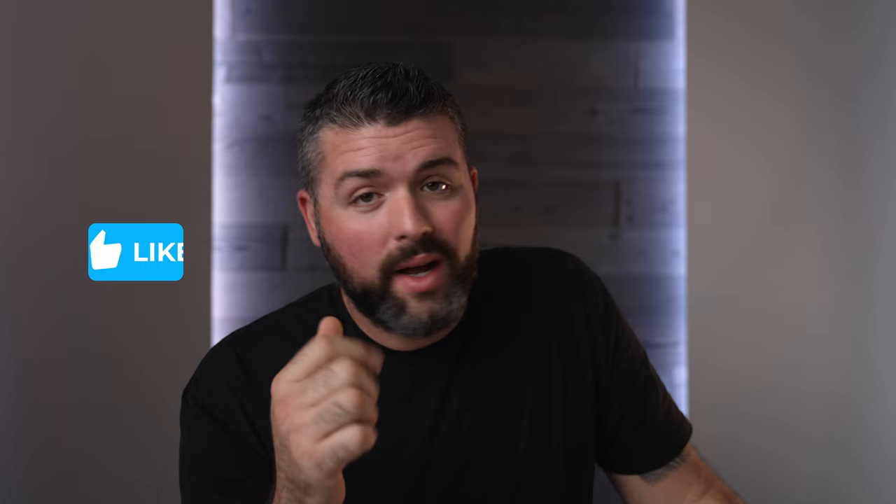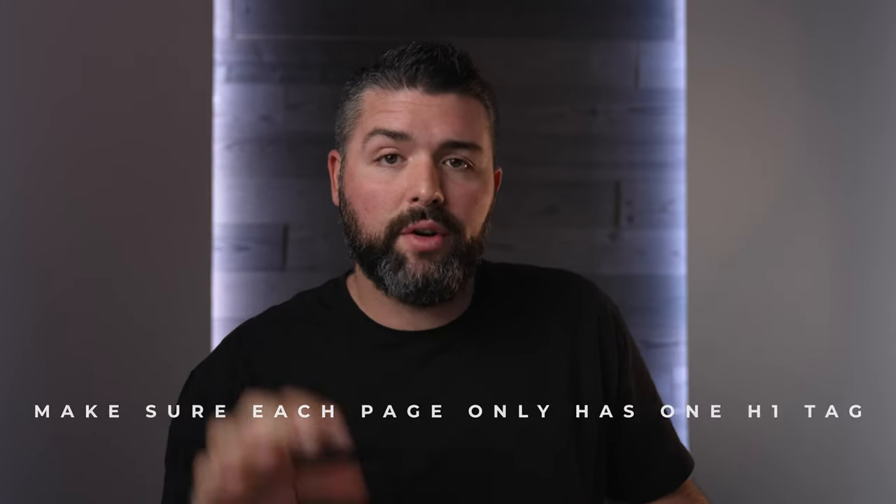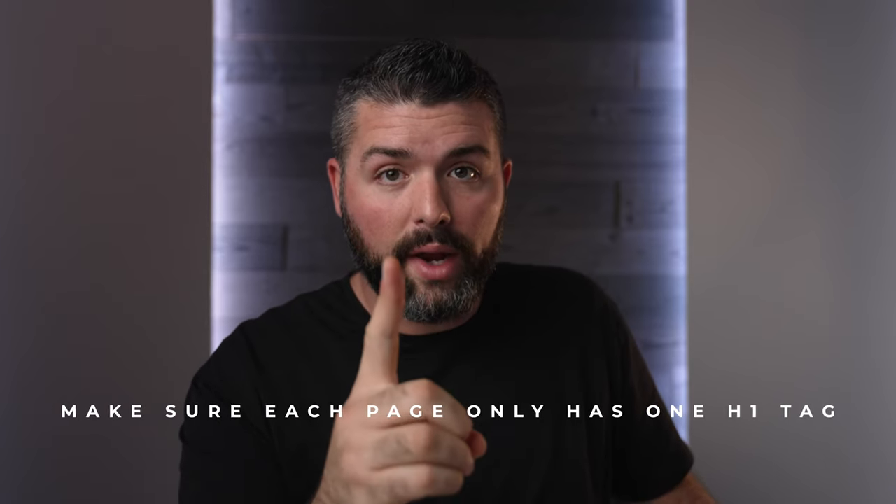If you're finding this video useful, go ahead and give me a thumbs up, and hit the subscribe button if you want to learn more about SEO, Facebook ads, Google ads, and content marketing. Now, we just got three-quarters of the way down this page and found a huge red flag — there's another H1. As you're doing your own DIY SEO, you need to make sure that each page only has one H1. That one page is summarized by that one H1, and Google will actually penalize you if you have multiple H1s.